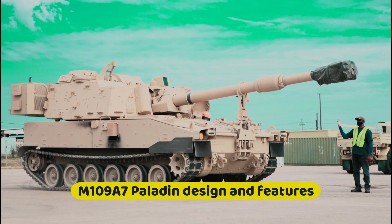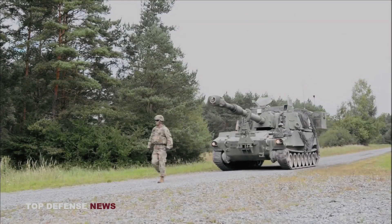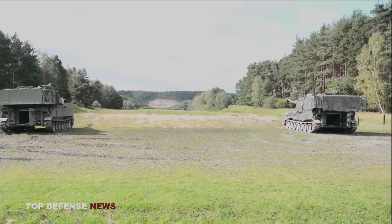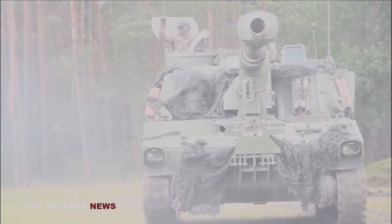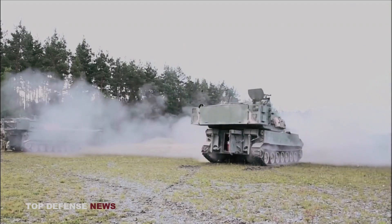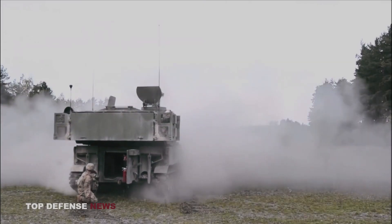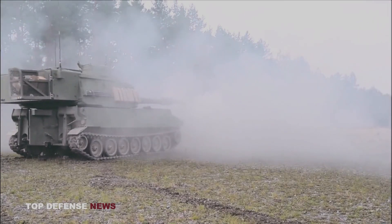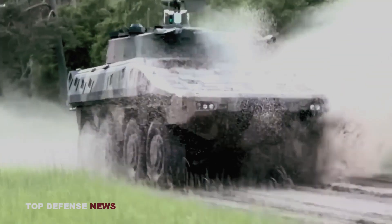M109A7 Paladin design and features: Some civilians call this self-propelled unit a tank because it is a mechanized tracked vehicle, but do not make this mistake — we are dealing with a mobile field artillery gun with a long barrel. The Paladin Integrated Management PIM upgrade program includes upgrades to the hull, turret, engine, and suspension systems for greater reliability, survivability, and efficiency compared to the M109A6. The upgraded system is able to provide consistent fire support in all weather conditions. The gun is equipped with a digital fire control system and an advanced charging system, and is mounted on a chassis with suspension elements and transmission from the M2 Bradley IFV.